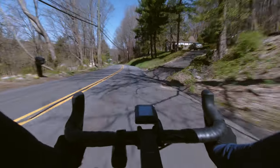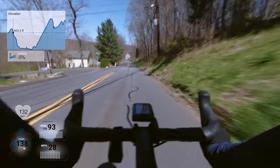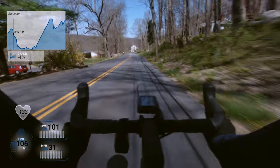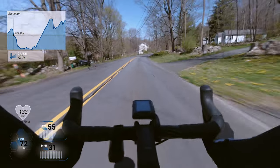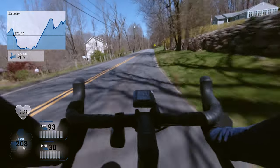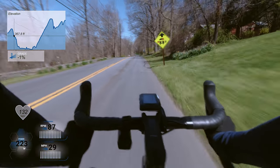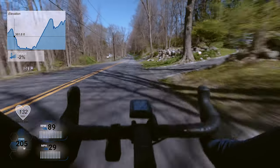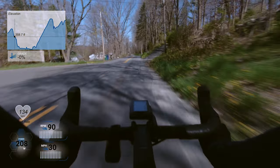I originally had planned on doing a 40 kilometer time trial as my birthday celebration, but the day of my actual birthday the weather conditions were not very good. It was cold and really windy with some serious gusts, so I decided it wouldn't be safe to do an all-out effort under those conditions. I ended up just doing a 40 mile ride and called it a day.